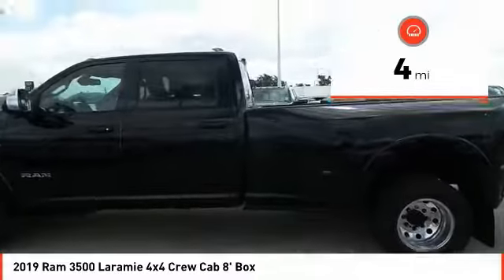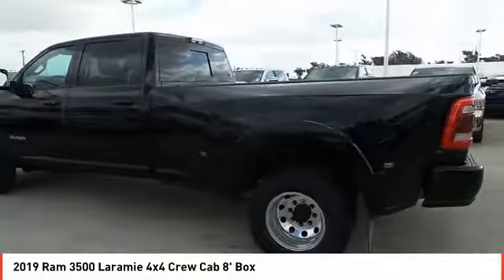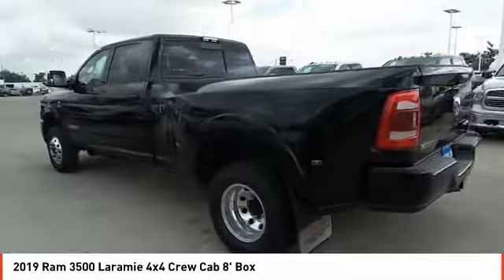This vehicle has less than 100 miles. Searching for a dependable vehicle that looks great too? You found it, so stop in today.